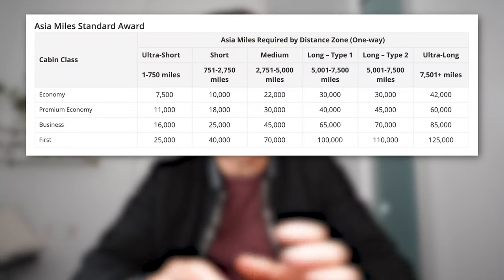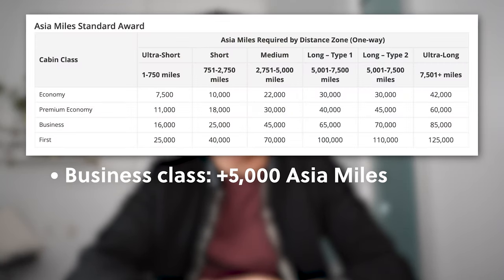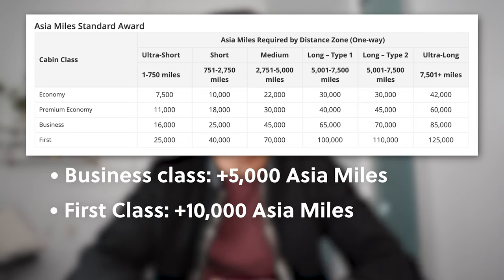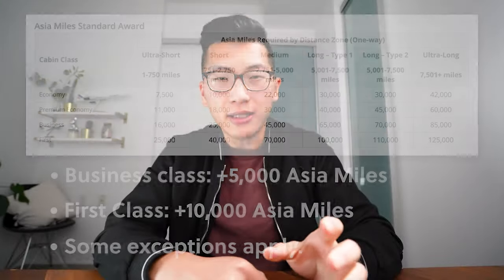The chart is broken down into several distance zones, and each distance band is further broken down into different classes of service, which determines how many Asia Miles you'll pay for a one-way redemption. Importantly, this chart only applies to flights operated entirely by Cathay Pacific. If you're flying with a OneWorld partner airline like Japan Airlines or British Airways, or independent partners like Air Canada or Air New Zealand, a different set of prices applies.